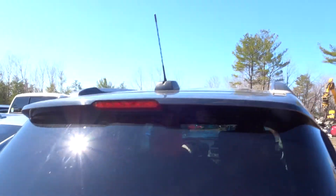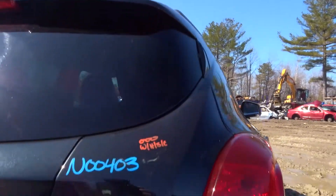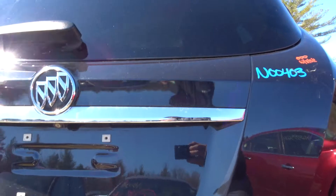Lid gate looks great, honestly. Mint — no damage listed on it. Complete with the hinges, the spoiler, and the backup camera.